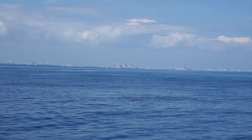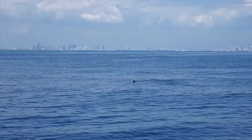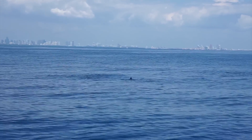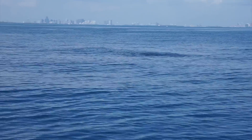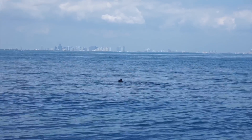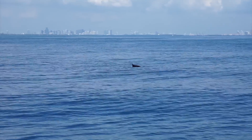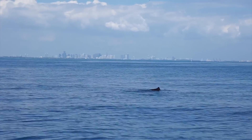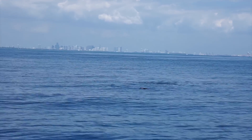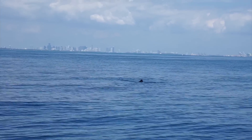As pretty as it gets. We got sailfish balling bait. We're out here on the 24 Yellowfin — first day with a new boat — and we're watching bait get balled by a sailfish. Two of them just swimming around in circles. One of the prettiest things you'll ever see. Look at that — they're just circling them and eating them. Two of them. You can watch this all day long.